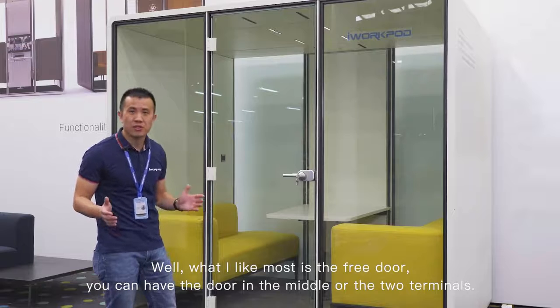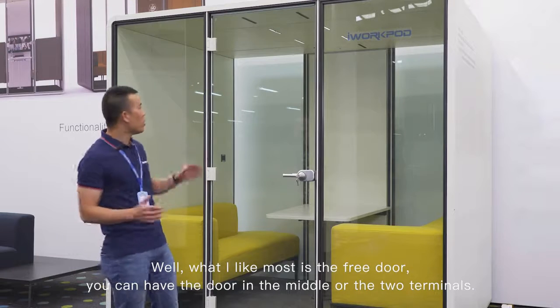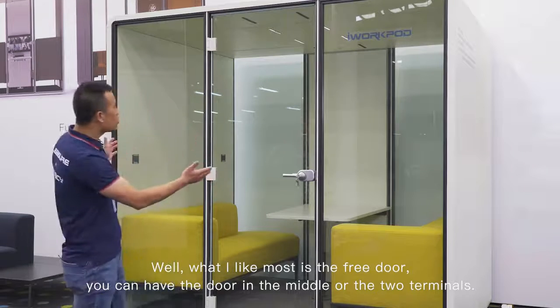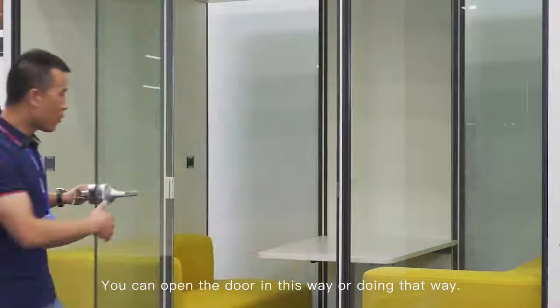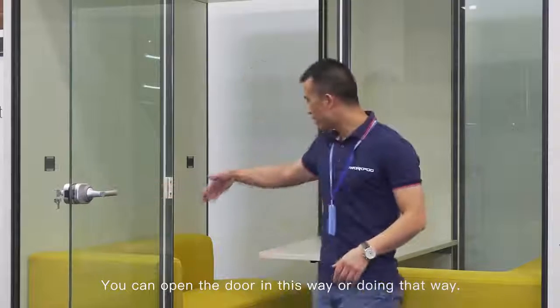What I like most is the free door. You can have the door in the mirror or the two terminals. You can open the door this way or that way.